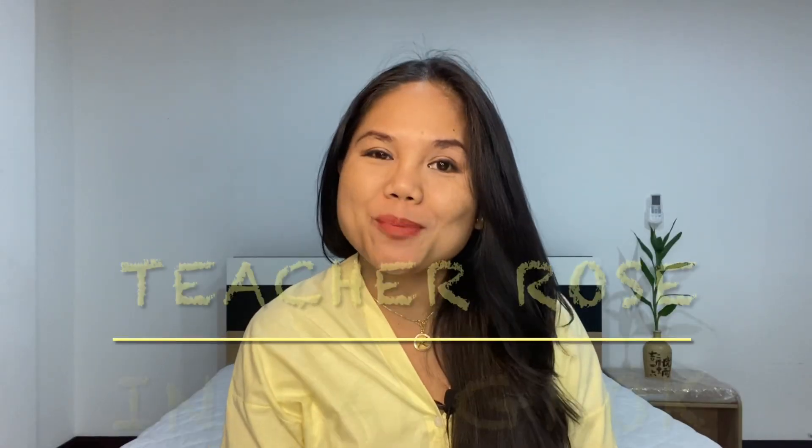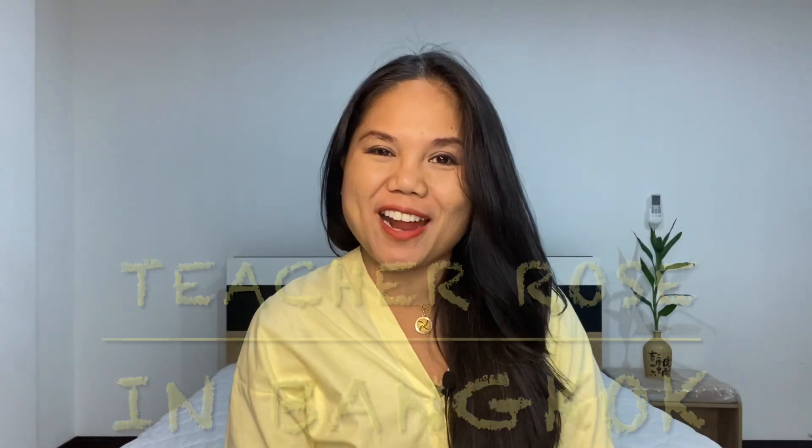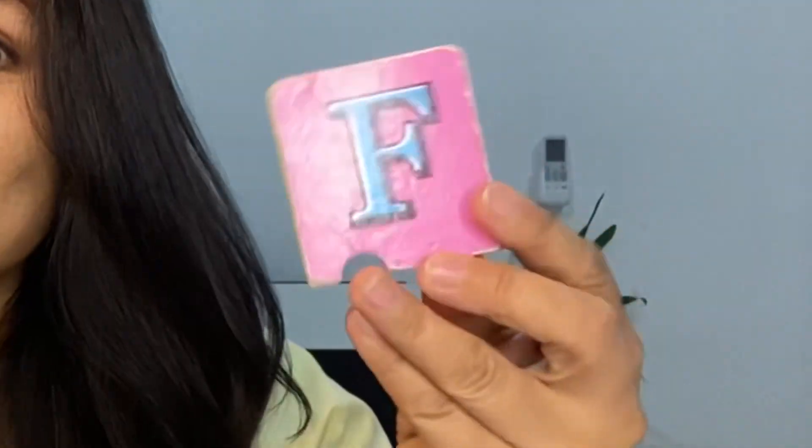Hello everyone, welcome back to my channel. This is Teacher Rose. Today I want you to learn about the sound of the letter F. The sound of the letter F is...